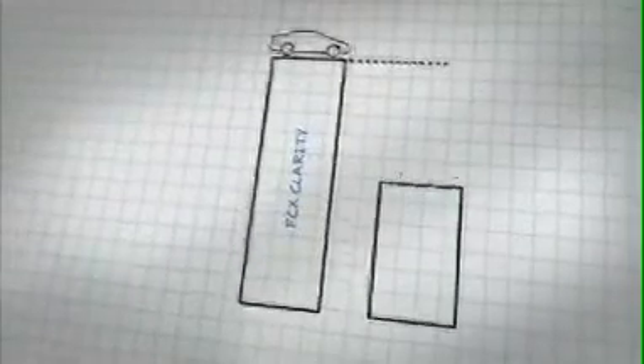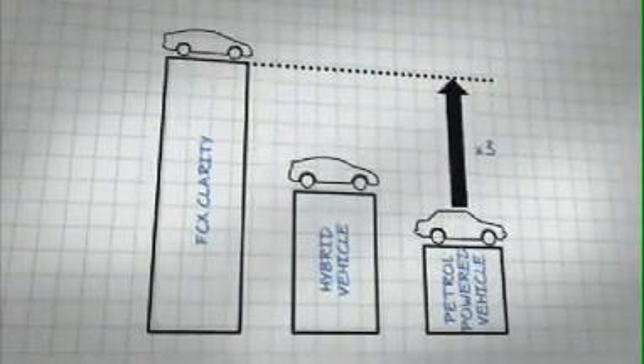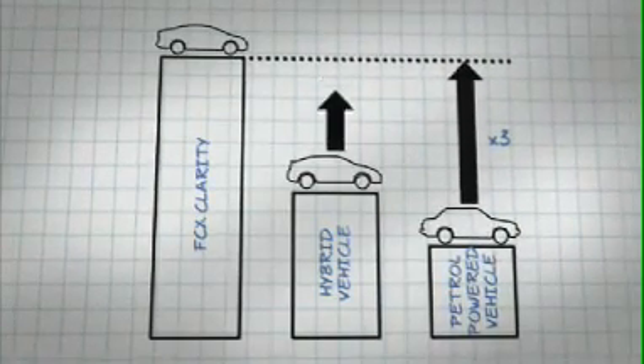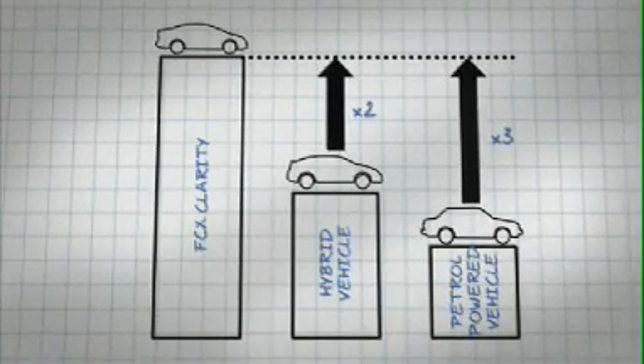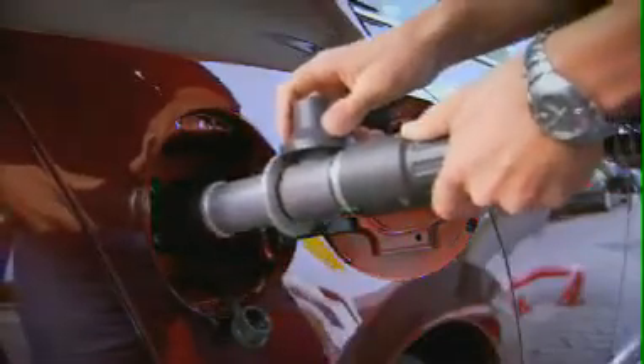As well as being environmentally friendly, the fuel cell stack is remarkably energy efficient. In other words, more of the energy produced by the reaction is actually used to drive the wheels. It's more than three times as efficient as a traditional petrol-powered car and twice as effective as a petrol-electric hybrid. For the FCX Clarity driver, this means exceptional fuel economy.